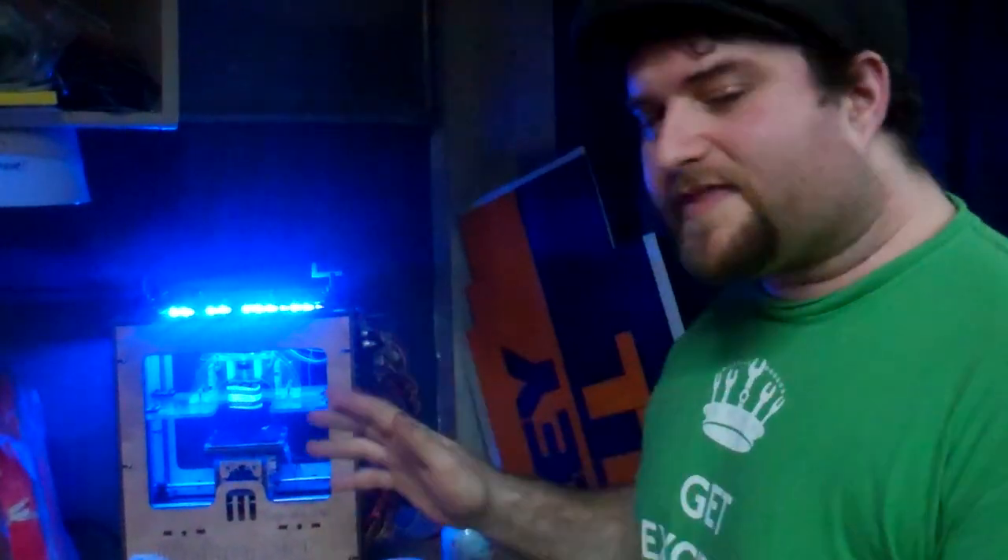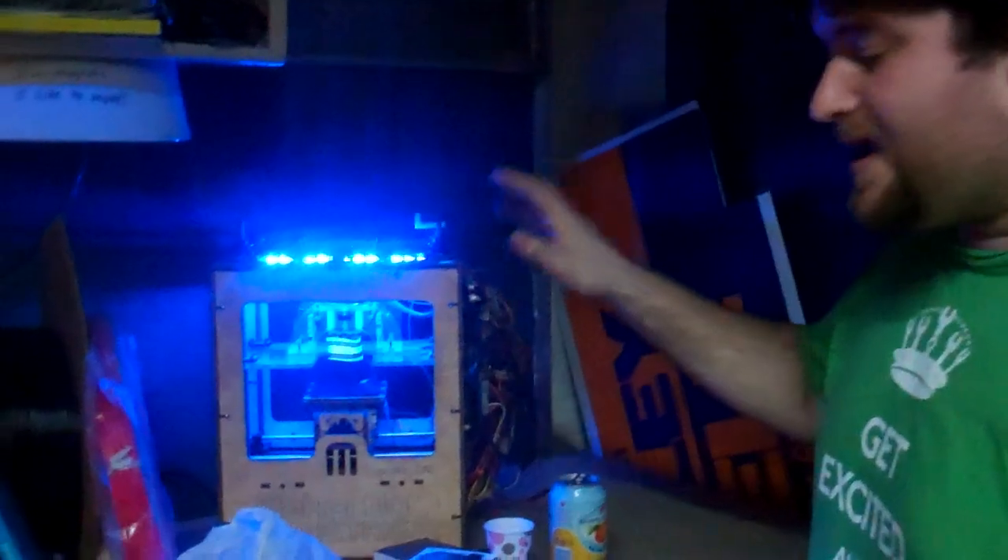My name is Patrick Callahan and we're here at Pumping Station One, Chicago's premier hacker space, where hackers and artists and people who just love tech come to make all sorts of things. One of the things we have here is the MakerBot.